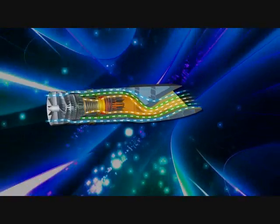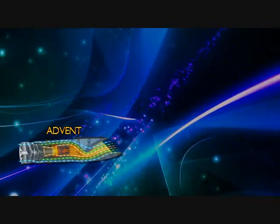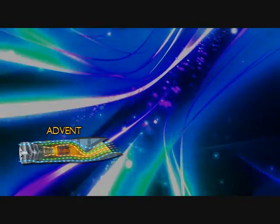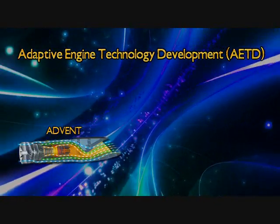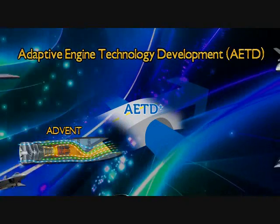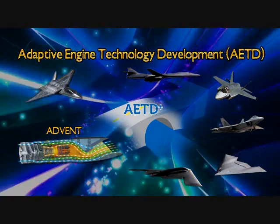Because of the energy savings and combat capability increases offered by ADVENT, a new program to further mature the fuel-efficient adaptive component technologies has been established. The Adaptive Engine Technology Development, or AETD, program will serve as the ADVENT bridge to future low-risk engine development efforts supporting the 2020-plus combat aircraft fleet.